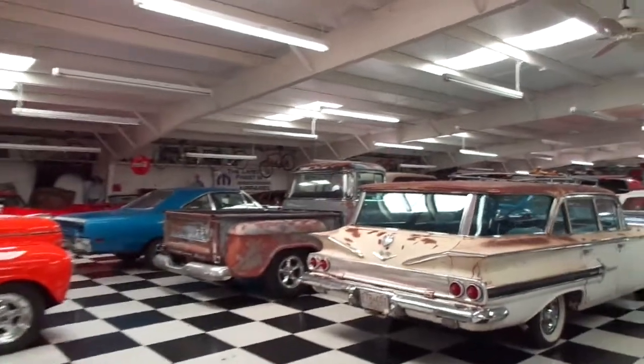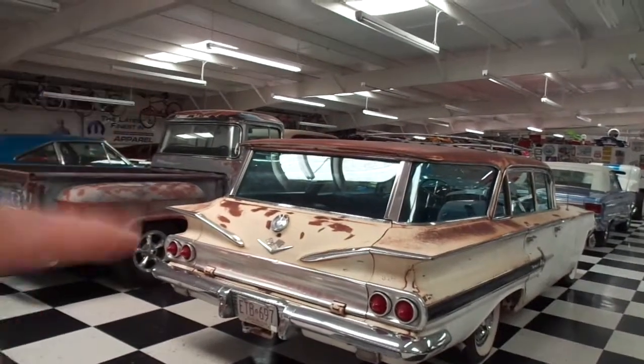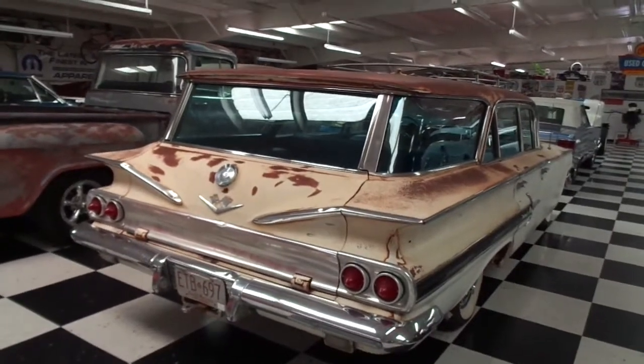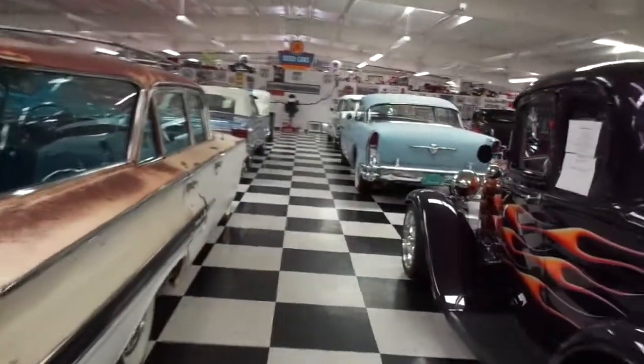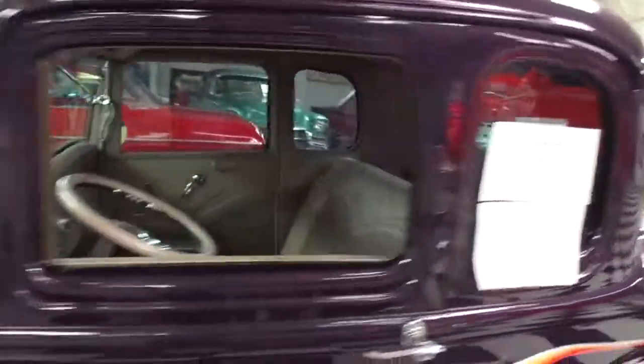This is an old Chevy station wagon. My dad had the non-station-wagon version of this one — I think it was a '62 or '63, not positive. I'll look at the sign. And right there is a '32 Ford 5-window coupe.